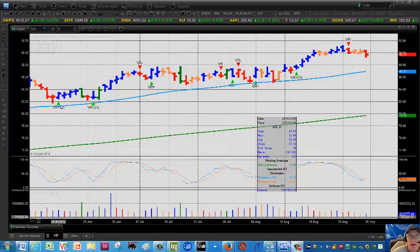Hello everyone, it's Mark Leibovit, VRTrader. It's Friday, August 29th, and this is a pre-holiday quick update on the Leibovit VR indicator here on eSignal, using the sequential indicator which posts all the VRs, negative and positive.